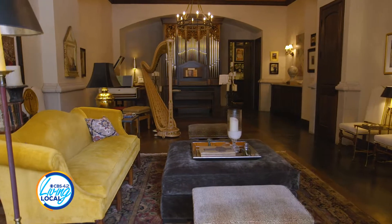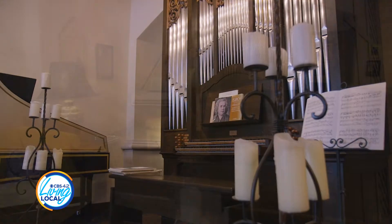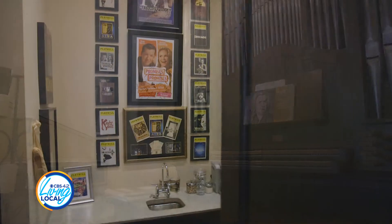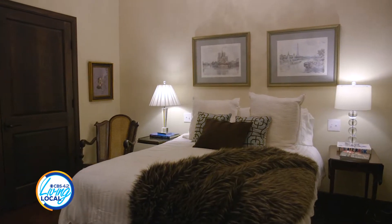The iconic building was built in the early 20th century and has been the face of many businesses, everything from a pawn shop to a liquor store and even a police station. The first floor was always retail space and was renovated to accommodate a pipe organ and a new guest bedroom and bathroom.